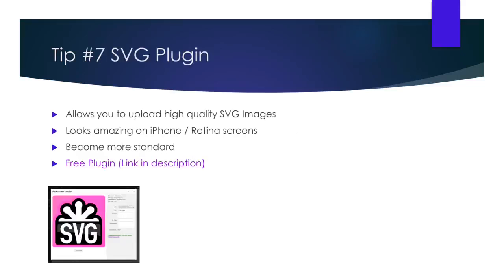Tip number seven: SVG plugin. So what is an SVG and why is it important? Let me ask you this — are you using a smartphone made in the last four years? If yes, it means you have a retina display. Unfortunately, WordPress has not quite caught up to speed with this, so the ability to use SVG images on your website is not available by default. You're probably asking: what's the difference between an SVG image and a regular image? Here it is.